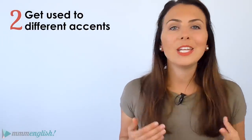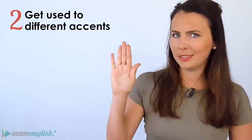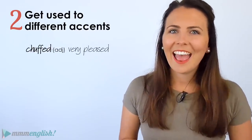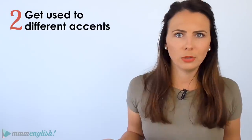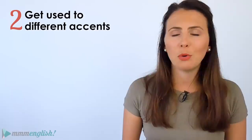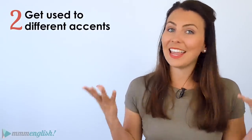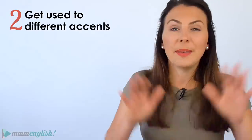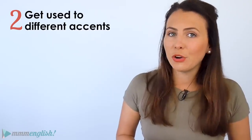Next tip: get used to different English accents. Hands up if you've ever experienced this — you just start feeling confident with your English speaking skills and you're feeling pretty chuffed with yourself, and then suddenly you find yourself in a conversation with someone who has an accent you're not used to, or someone who speaks really fast. There is nothing that leaves you feeling more deflated and miserable. In the US, Australia, and England, people speak English with different accents. Then there's Scottish, Irish, South African, Canadian, and New Zealand accents. And then there's everyone else who's learned English as a second language — which is by far the majority of English speakers.